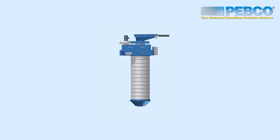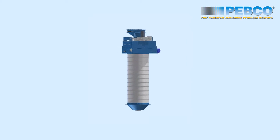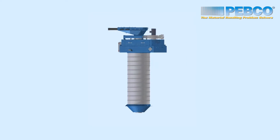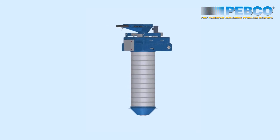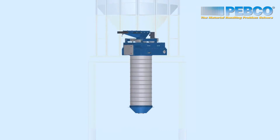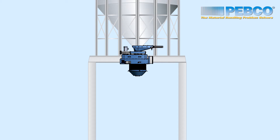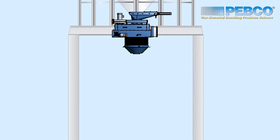PEPCO introduces the Self-Contained Dustless Loading System, or SCDLS, that provides innovative, extremely low-profile, and highly effective dust control for environmentally responsible loading of dry dusty materials into trucks and rail cars. PEPCO's new dustless loading system is fully integrated.